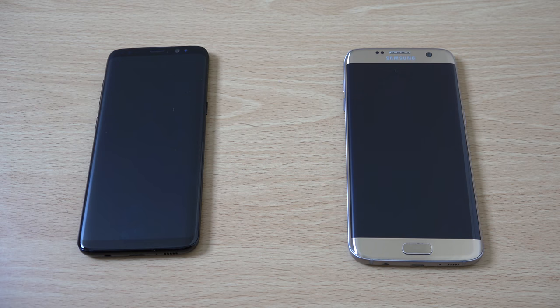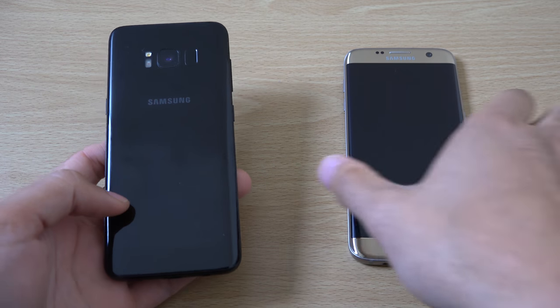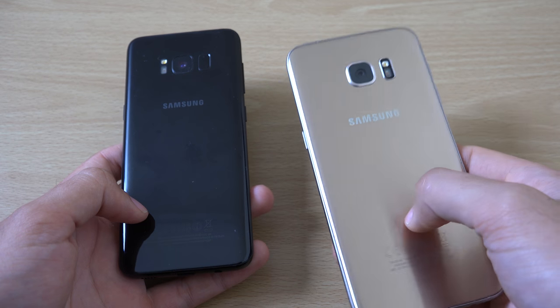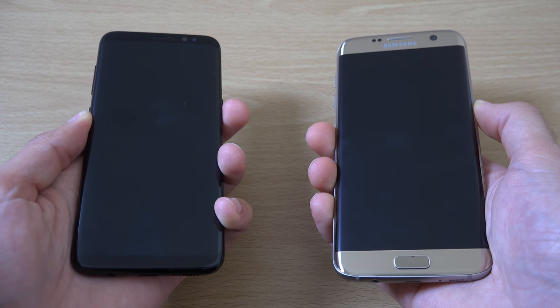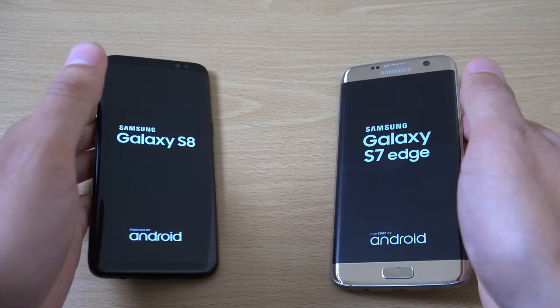So I got a free request to do a speed test comparison here of the Galaxy S8 against the S7 Edge running the Galaxy S8 software. We are running a ported version of the Samsung Experience 8.1 on the S7 Edge and we're going to see which one is the fastest device overall.